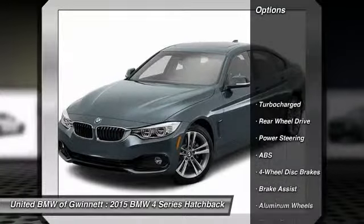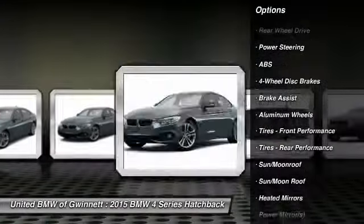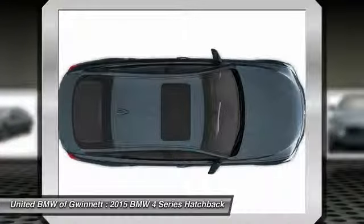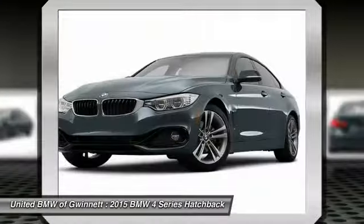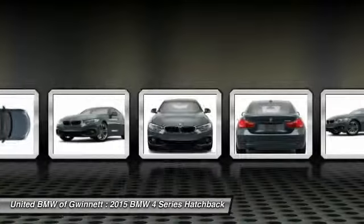Anti-lock braking system, traction control, stability control, power lift gate, power passenger seat, steering wheel audio controls, power steering, adjustable steering wheel, driver airbag, auto-dimming rearview mirror, PPO.